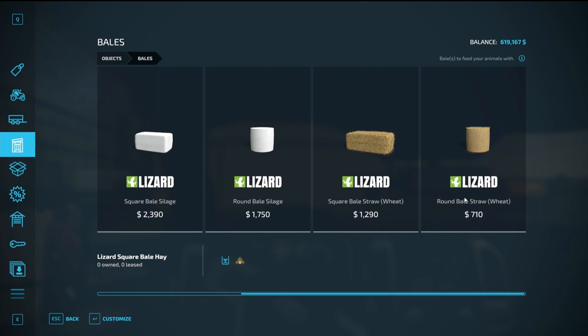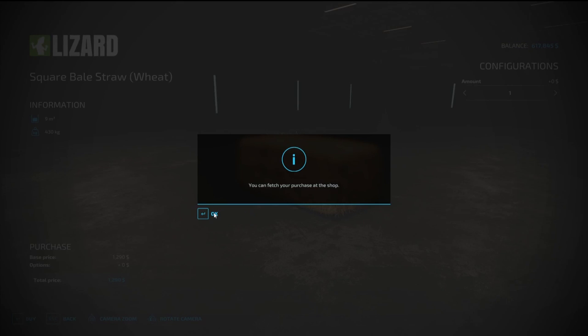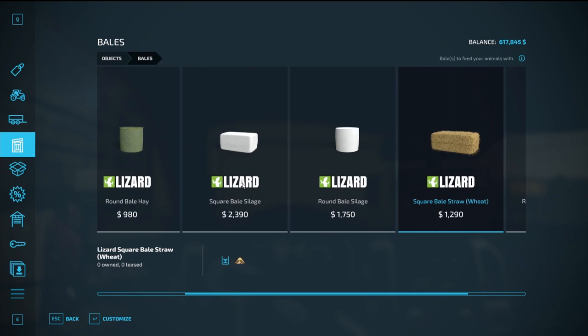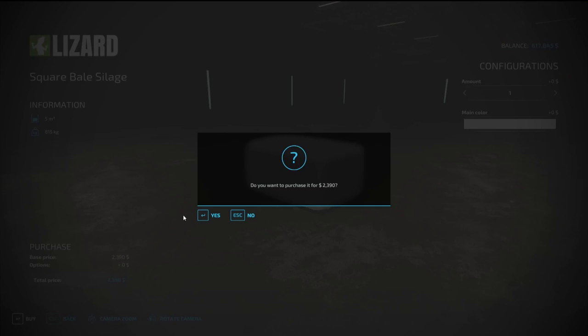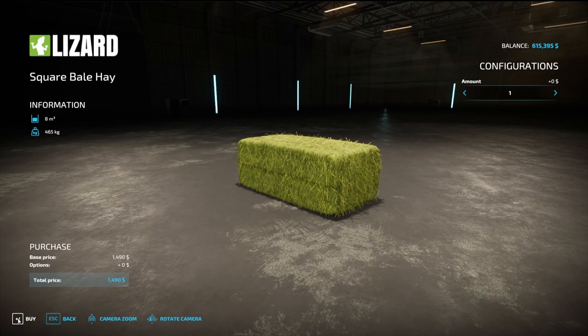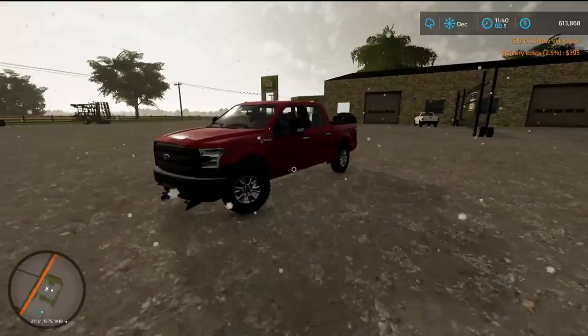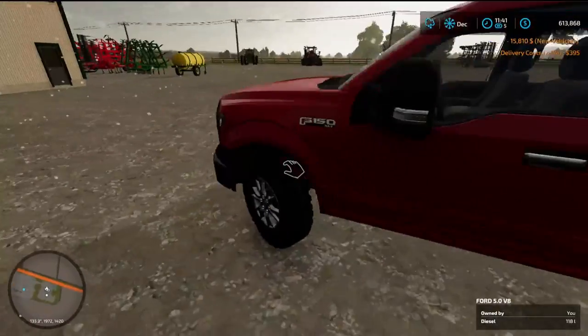I can get silage, but the one thing I can't get is straw. So let's just get one straw bale, one silage bale, and then come over here and buy one hay bale. Load everything up in the F-150 and there'll be some nice weight in the back for the plow.